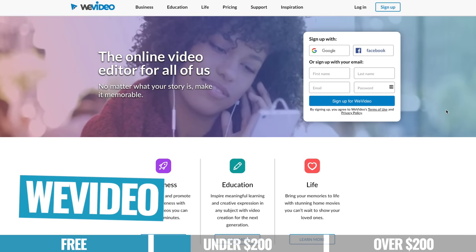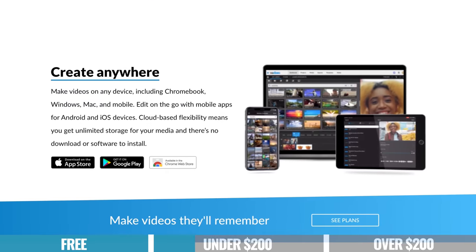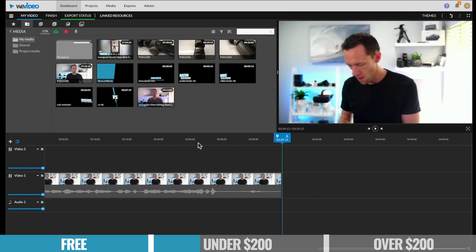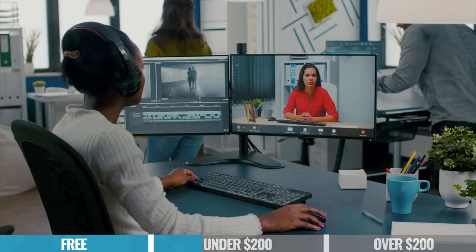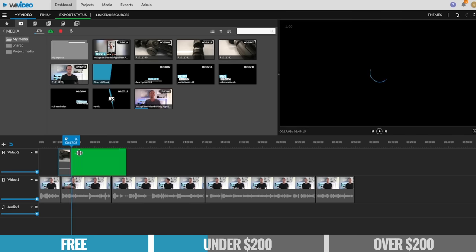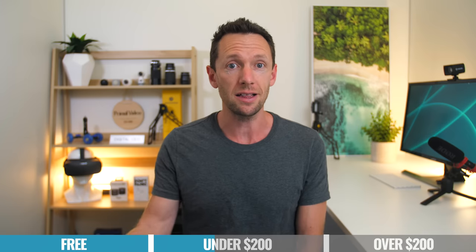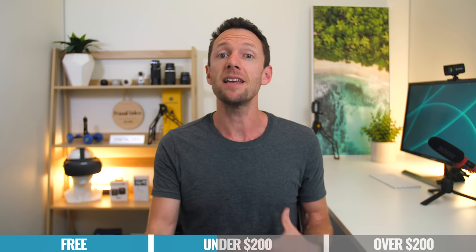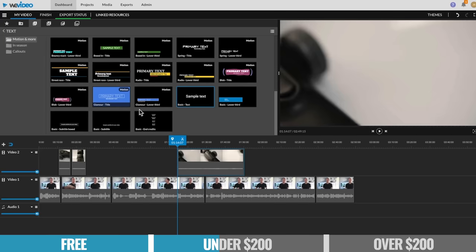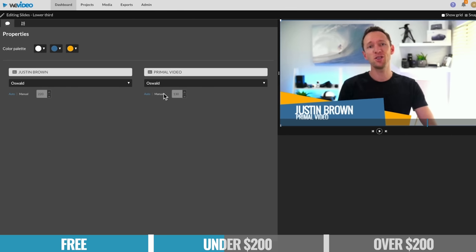WeVideo is an amazing online cloud-based video editing solution. You don't need to download and install anything on your computer — it literally runs in your web browser, meaning you can use it on low-powered or older computers. And because it's run in the cloud, it makes it a great tool for collaboration and working with a remote team, or moving from device to device. One standout thing for me is that you actually don't need to wait for your video files to upload to the cloud to start editing — you can start editing straight away and the upload happens in the background. Plus there's also a ton of built-in templates and effects that you can customize.